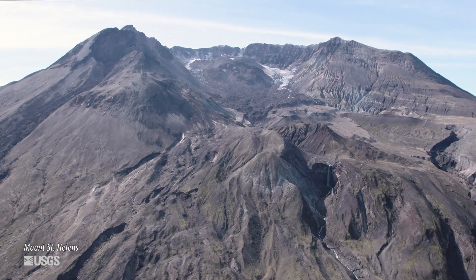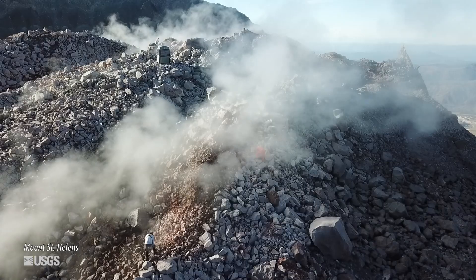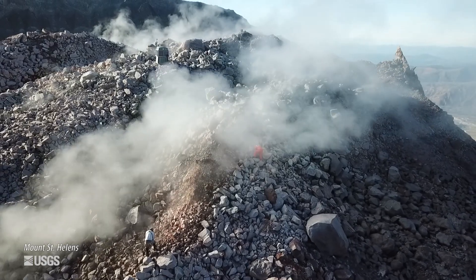The last big explosive eruption at Yellowstone that formed the caldera there was 631,000 years ago, and the last lava flow was 70,000 years ago, whereas Mount St. Helens — the mountain that we know today — didn't even form until about 4,000 years ago.